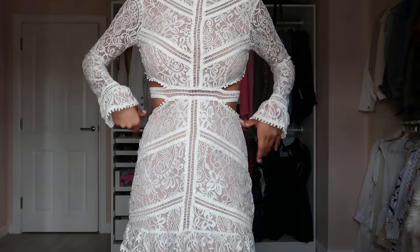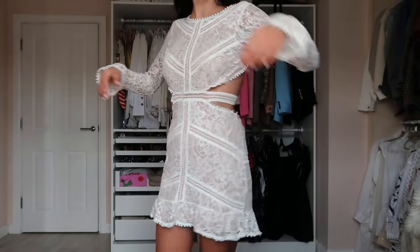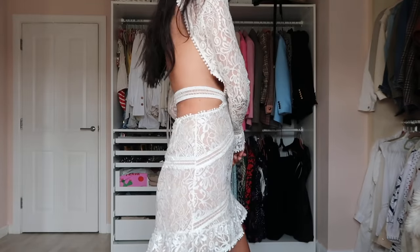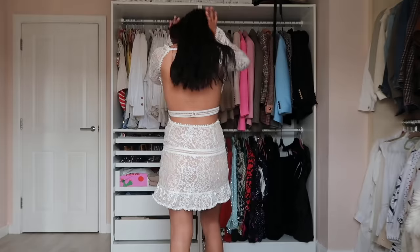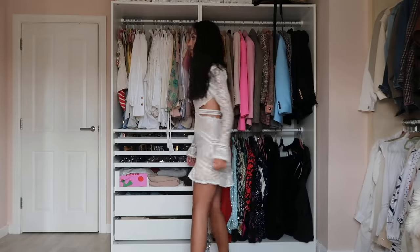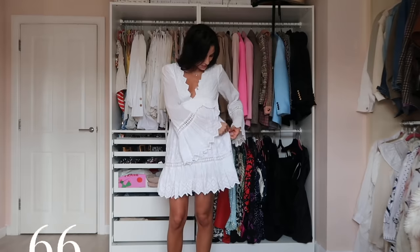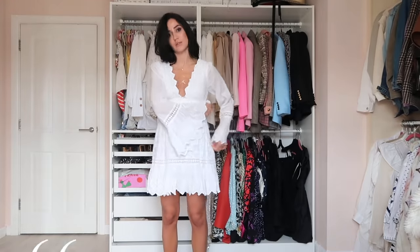A white lace dress with bell sleeves — a bohemian vibe. The material has a cutout at the waist with little straps, and a bare back. I remember wearing this in Monaco maybe three or four years ago. I haven't worn it recently but I've had it a very long time.